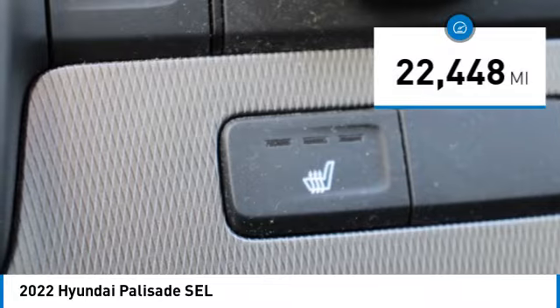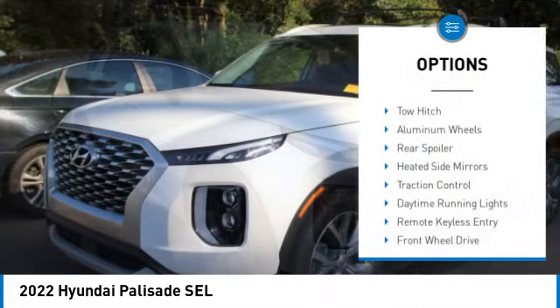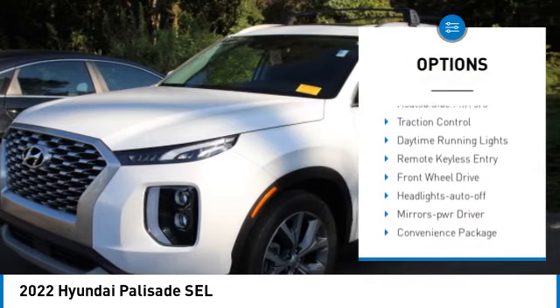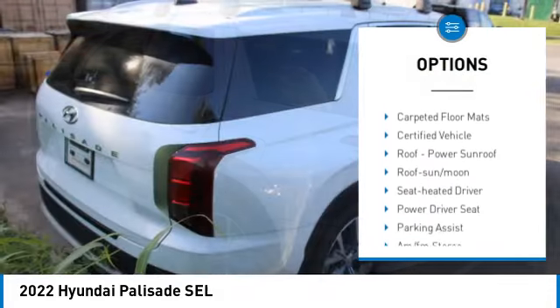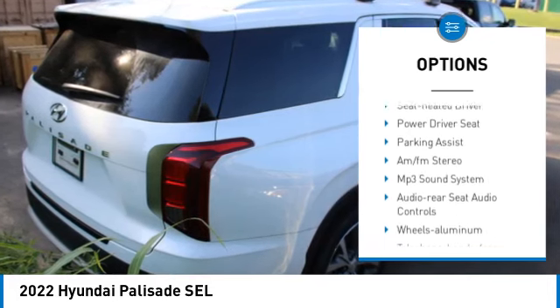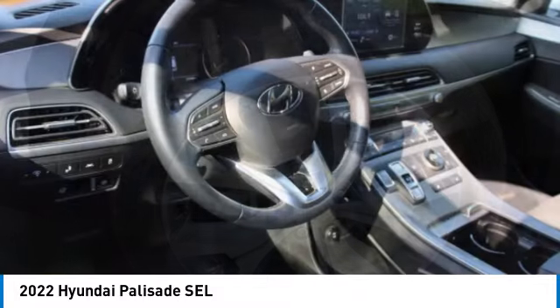This vehicle has less than 25,000 miles. Here are some of this vehicle's great options: tow hitch, aluminum wheels, rear spoiler, heated side mirrors, traction control, daytime running lights, remote keyless entry, front wheel drive, headlights auto off, and mirror memory.